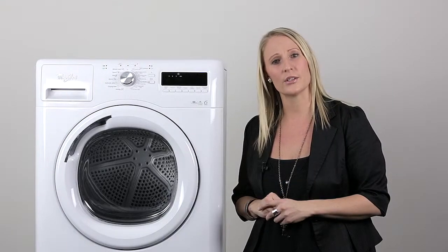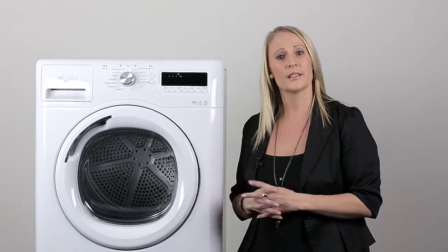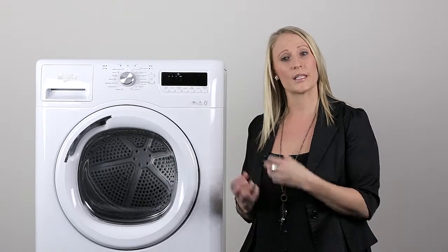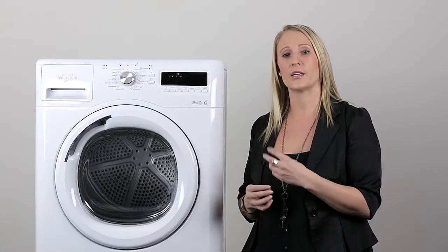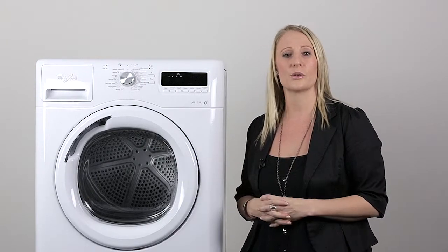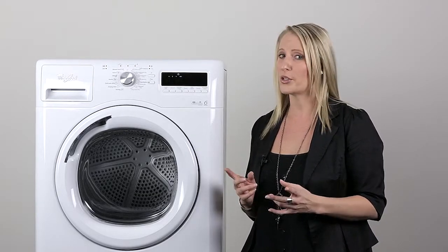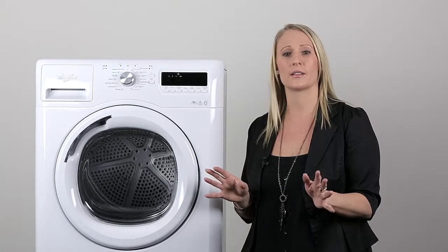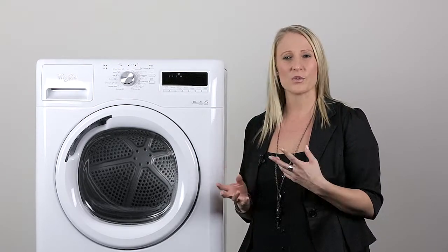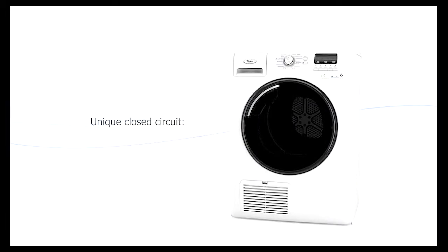Now let me explain to you the amazing system that the dryer works from. It's a condenser drying system. What this means is that the condenser system works internally, eliminating humidity from within the drum to ensure the perfect laundry environment and thorough drying results every time. This means you can put your dryer anywhere in the house that's most convenient without worrying about special ventilation requirements or humid conditions.